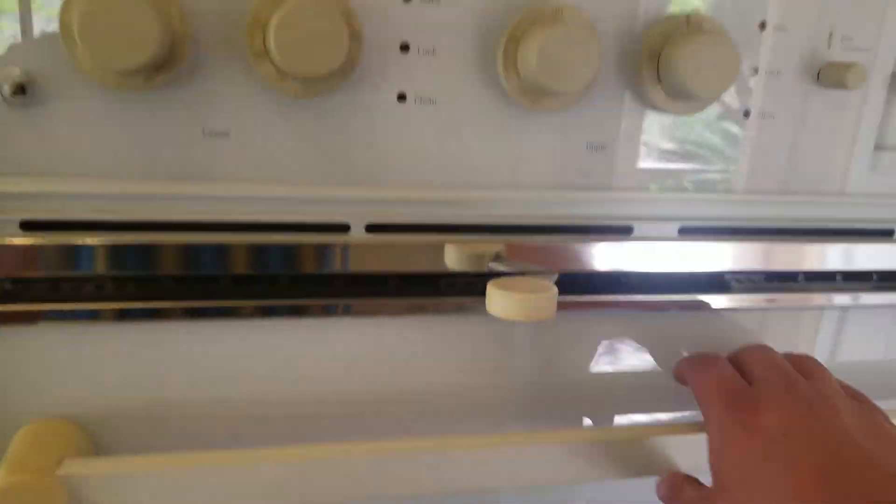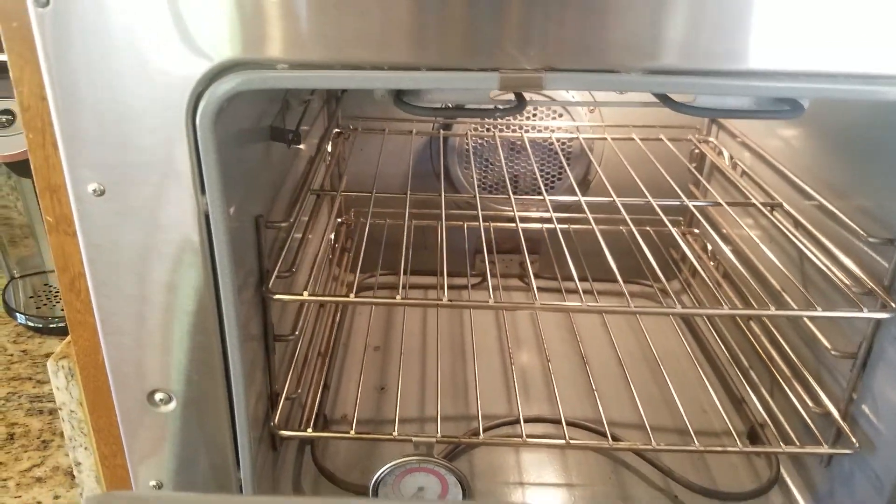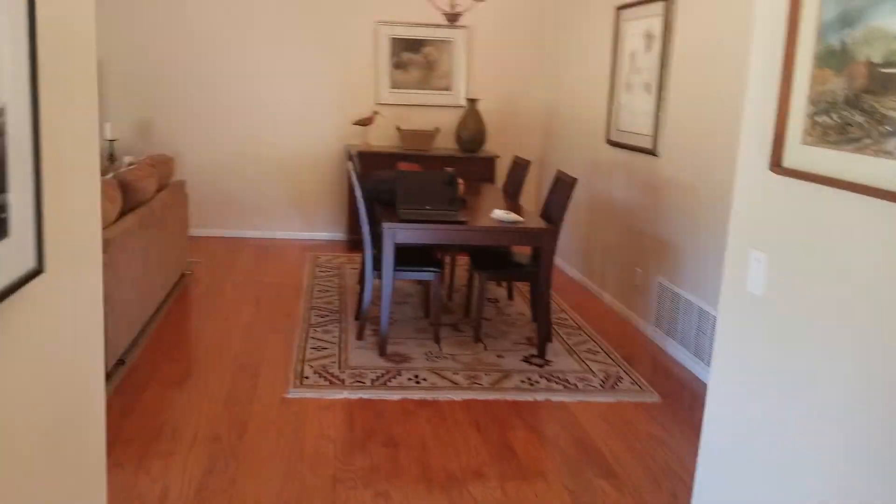Check out this stove — look at how clean it is in there. This is probably the cleanest stove I've ever seen in my life. Yeah, it's older, but damn, I'd eat off of it.